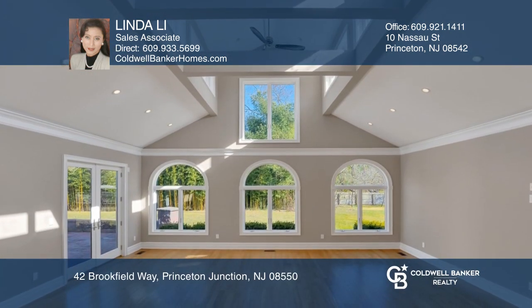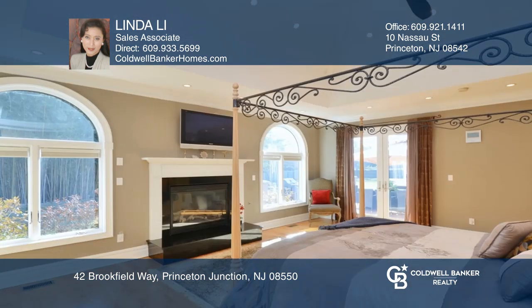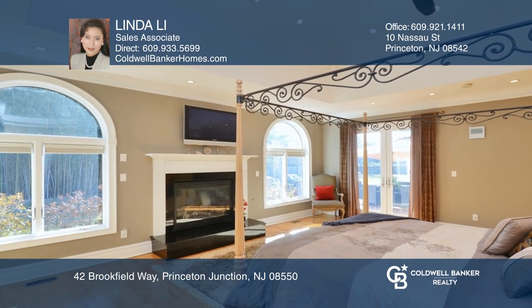Highlights include a grand family room with an 18-foot ceiling, a luxurious kitchen, and a sunroom with skylights and French doors that lead to the private patio.